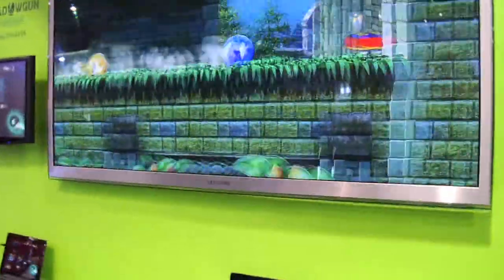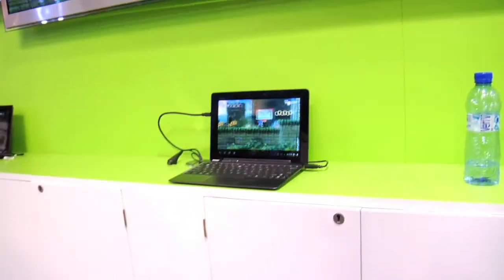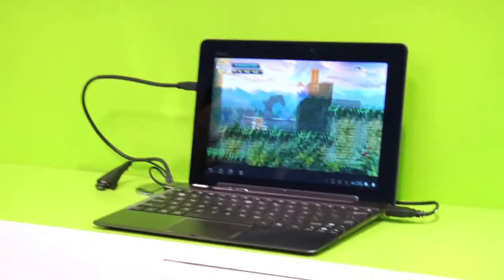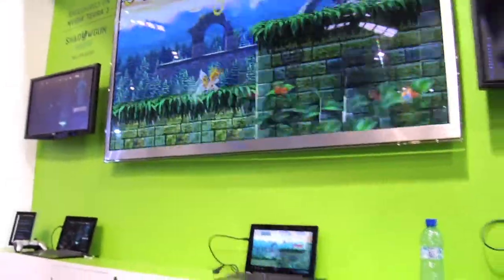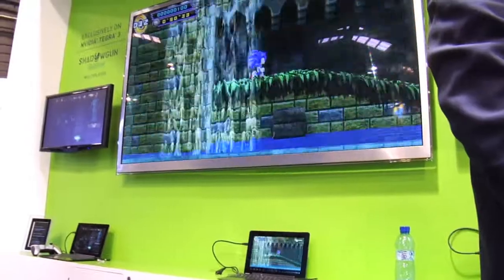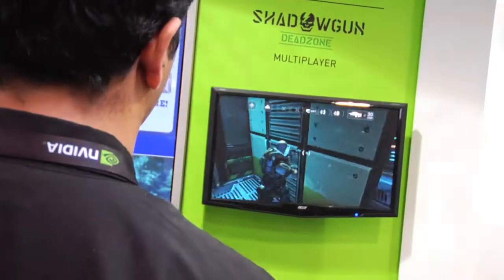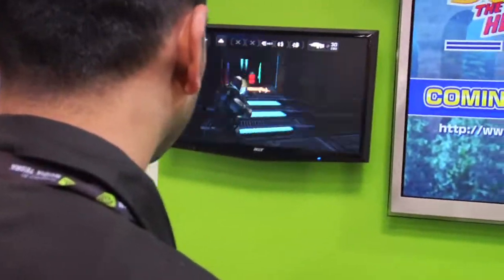Now let's get to the real fun — the performance. Behind us is Sonic the Hedgehog 4 Episode 2 running on the Asus Transformer Prime, which is a tablet-ultrabook combo running Android. Developer Sega is bringing this game to consoles, and it's also going to be available exclusively on the Tegra 3 platform, launching at MWC. You can connect it to your big-screen TV, hook up a game controller, and enjoy this classic game with modern textures and advanced graphics detail.